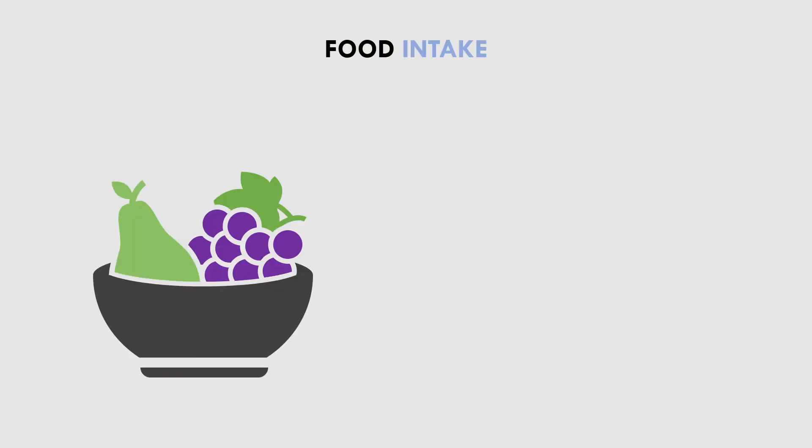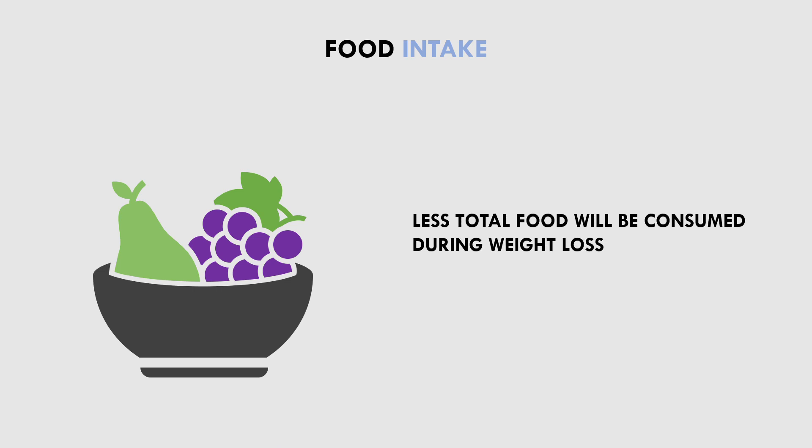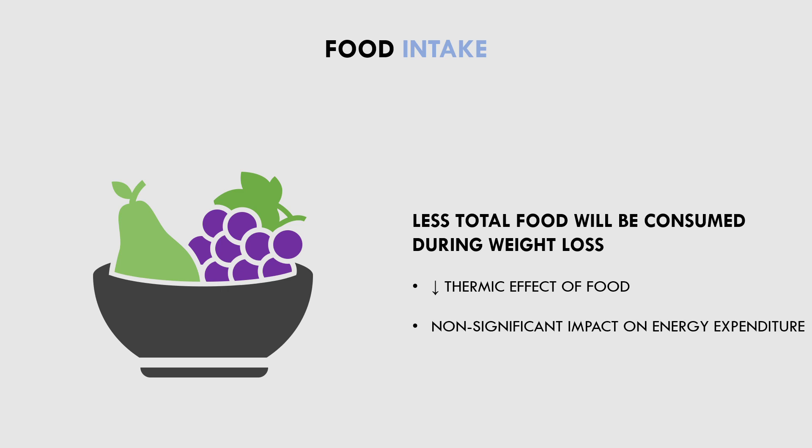The last primary factor that may contribute to a decrease in energy expenditure during weight loss is total food intake. Obviously, when losing weight, we will be eating fewer calories compared with maintenance or weight gain. Therefore, less total food will be consumed, and energy expenditure from the thermic effect of food will be reduced. Since TEF is such a small contribution to total energy expenditure, it won't have a significant impact overall. Furthermore, this is something ultimately out of our control and an inevitable consequence of dieting.